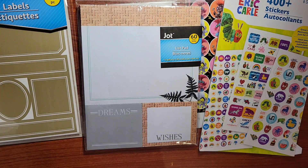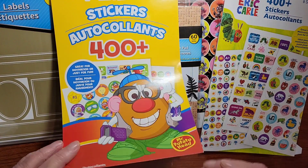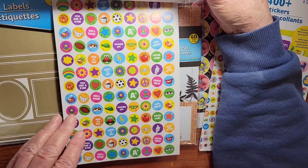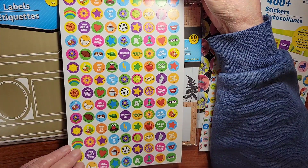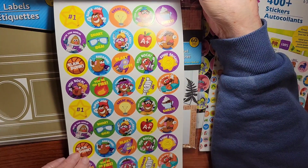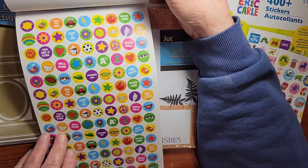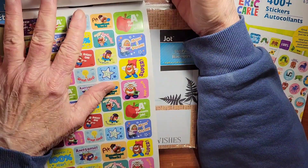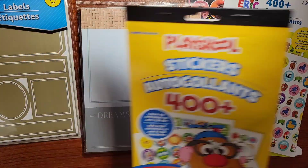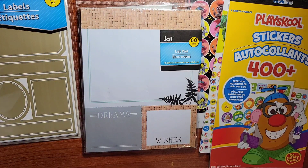I thought these were funny — here's some more stickers. I thought those would be so cool to put in a journal. They had so many to choose from, but I thought I'd just get a few. I already bought some other ones at the dollar store when I was there the other day.